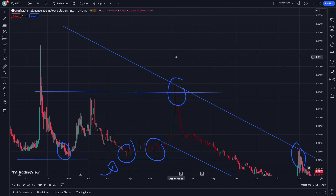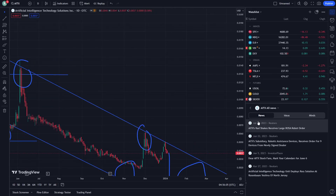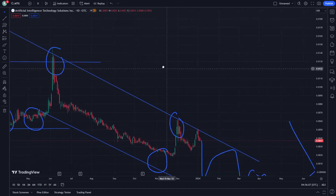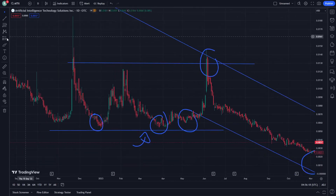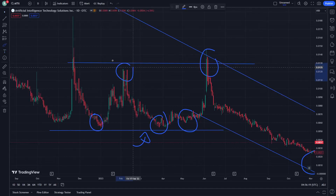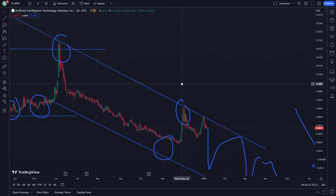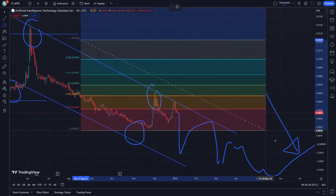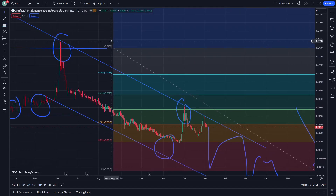ITEX stock, or Artificial Intelligence Technology Solutions — this is the side where I am going to talk about in every single step to help you throughout. Right now what we see is a very important stage to learn here from resistance. That is all to understand from this video as a single start.